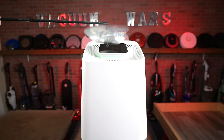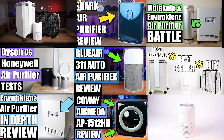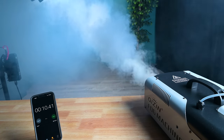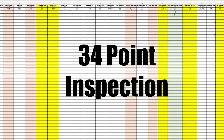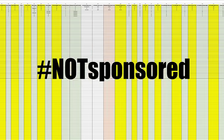Welcome to Vacuum Wars, and to a new series we're calling Air Purifier Wars. We've tested a lot of air purifiers over the years, but as part of Vacuum Wars 2.0, which I'll talk more about in the coming weeks, we've developed an all-new system for testing and scoring air purifiers, with new tests and a new 34-point inspection process, which we hope will become the gold standard for unbiased, not-sponsored air purifier reviews on the internet.